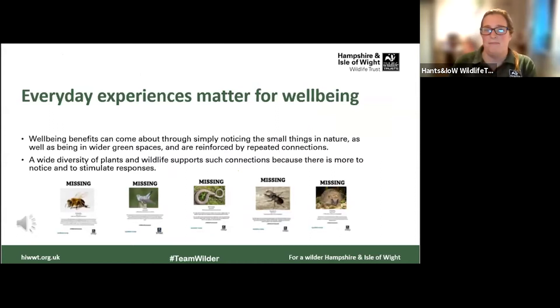Everyday experiences in nature really do matter for our well-being. I really love the work by Derby University — Professor Miles Richardson has been pushing forwards ideas around natural health benefits of being in nature. His work around nature connection is really inspiring. For our primary school age and early years children, being out in our green spaces gives them time to notice the really small things in nature, and the more time we're able to give them in these spaces, the more important these local flora and fauna will be to them, developing connection over time.